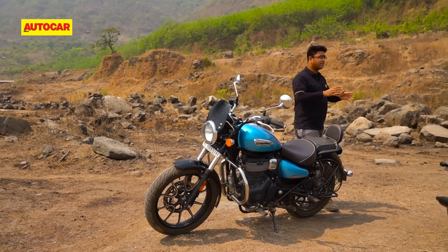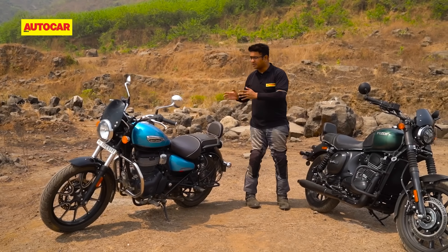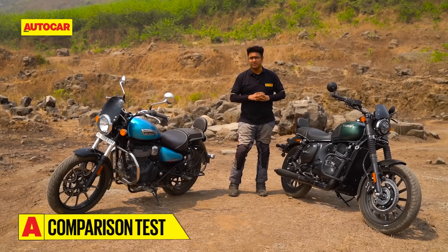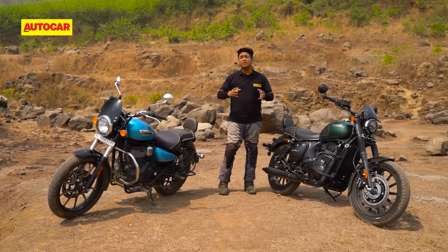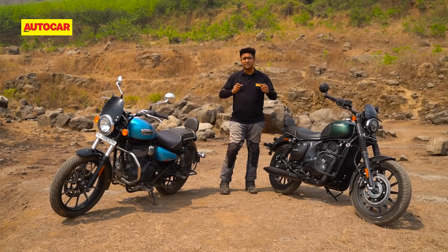Today, ESD's cruiser-style motorcycle, the Roadster, poses a threat to the Meteor. It is more powerful, it has a much different demeanor, and it costs roughly the same amount of cash. This is the case of two legendary brands with their most modern motorcycles yet going head-to-head. This is going to be interesting.